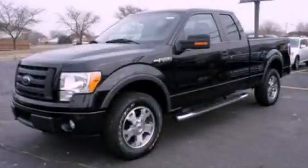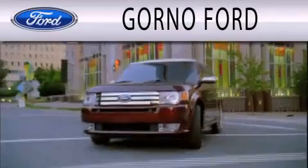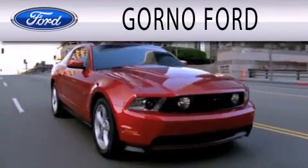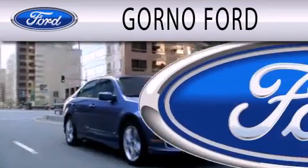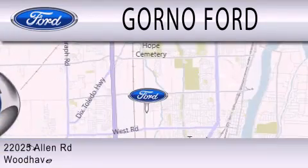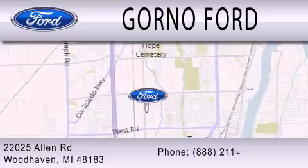Stop by today and test drive this vehicle for yourself. We are dedicated to doing everything possible to ensure that the experience you have selecting your next vehicle is as pleasant as possible. We are located at 22025 Allen Road in Woodhaven.